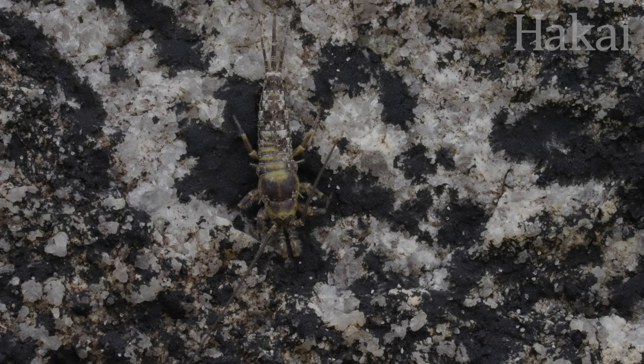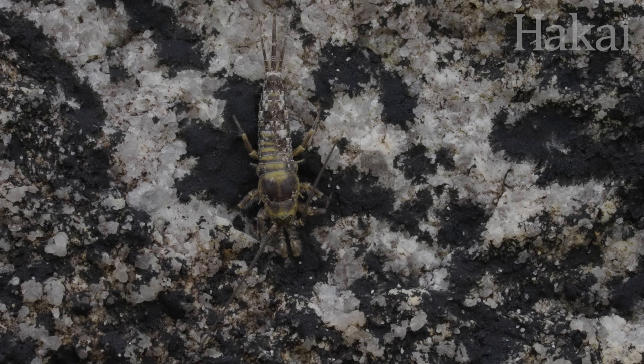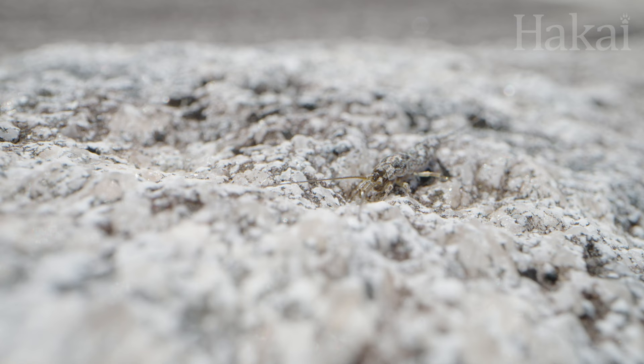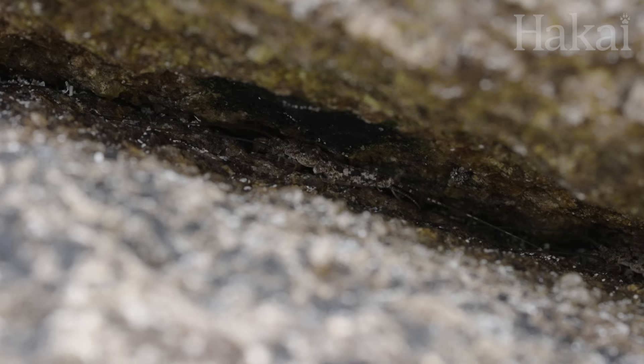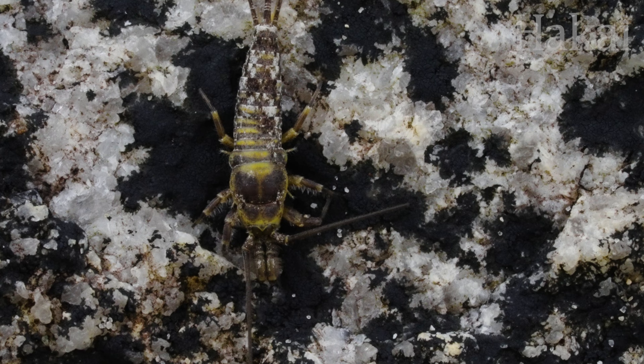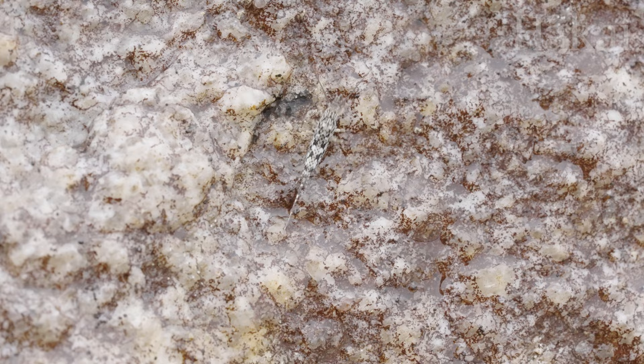Perfectly adapted to their craggy home, mottled patterns on the bristletail's scales blend in with the stony surroundings, which helps them avoid detection by predators. And when they sense danger, they run fast for the nearest crack. Or, as their name suggests, they jump more than ten times their body length into the air. And if camouflage, running, and jumping all fail, those speckled scales are slippery, which helps them escape from a predator's grasp.